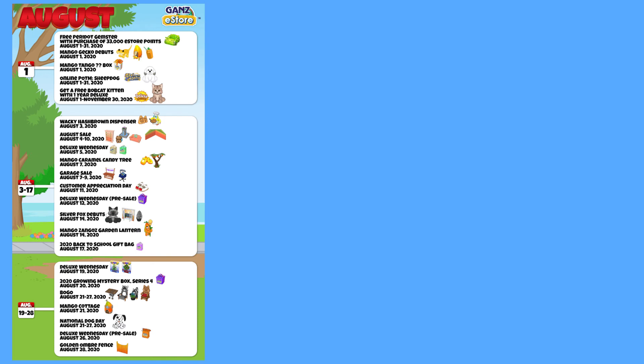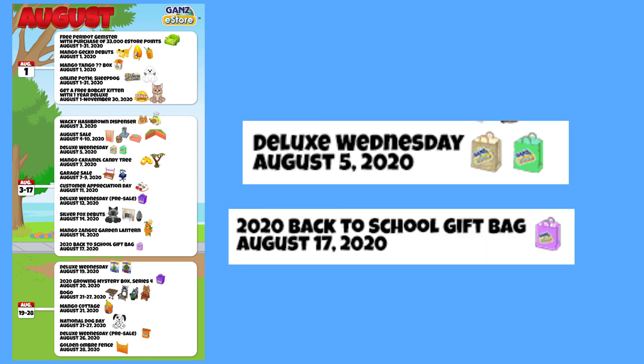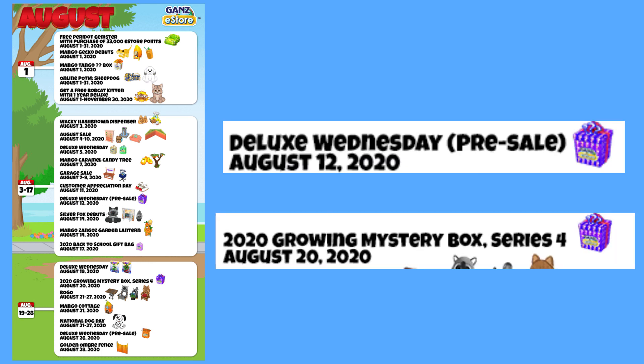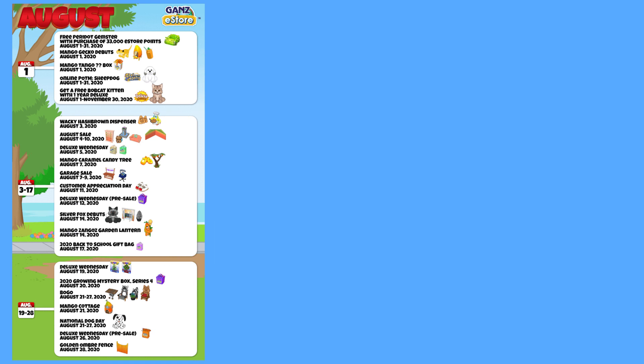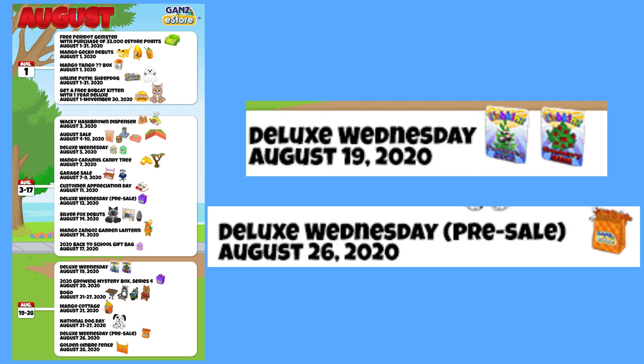For our deluxe Wednesdays, we're gonna have to guess a bit here. The 5th looks like a sale on previous back-to-school gift bags, since a new one will be released on the 17th. The 12th we know will be a pre-sale of the Season 4 Mystery Box, which will be available to everyone on the 20th. August 19th seems to be a seed sale — yay! And August 26th will be another pre-sale, this time for the 2020 Fall Mystery Bag at the Seams.